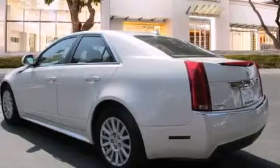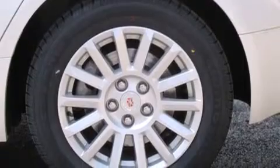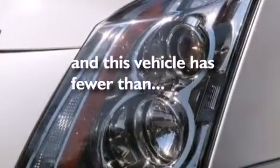The following features are also included: a low-tire pressure indicator, a power driver's seat, cruise control, an in-dash CD changer, leather seats, side impact airbags, steering wheel controls, an anti-lock braking system, keyless entry, and this vehicle has fewer than 35,000 miles on the odometer.